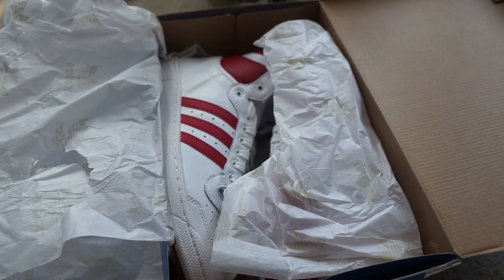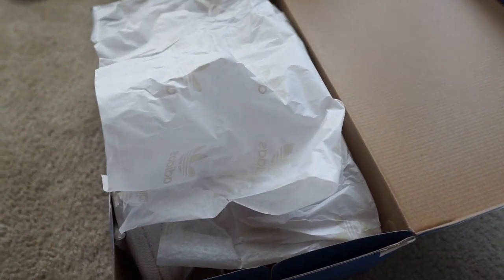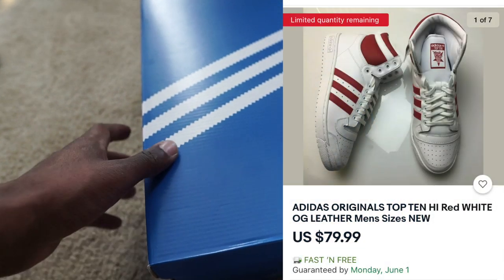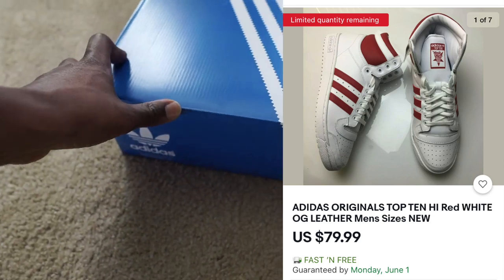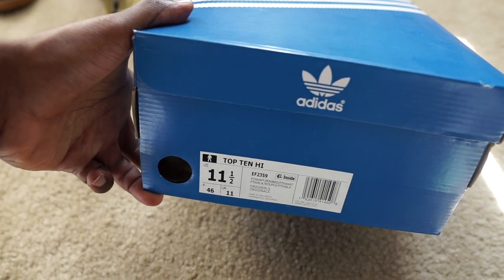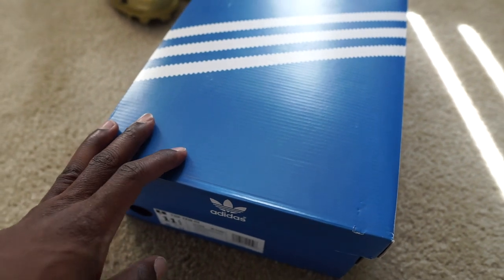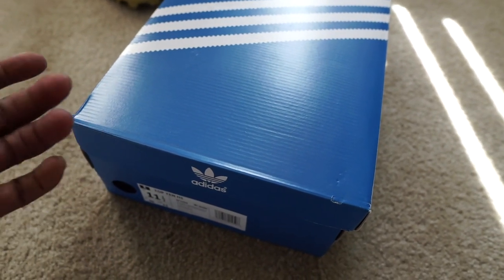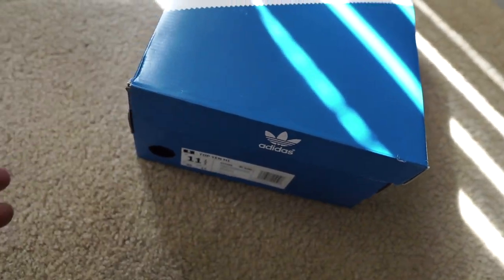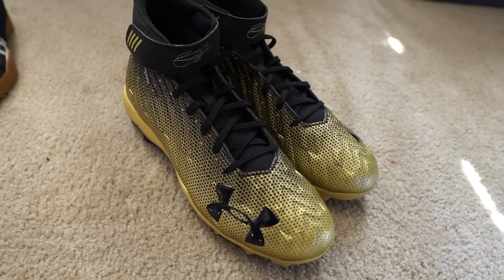Next up we got a pair of Adidas Top Tens in a red and white colorway — I grabbed a bunch of these from the Adidas outlet a few weeks back. This is another item that's been selling really well during the lockdown when I wasn't able to source for more items. This is a size 11 and a half; I only grabbed two pairs in that size and this is the first one to sell. Size 11 and a half is always pretty tough for me, but I'm glad it finally sold.